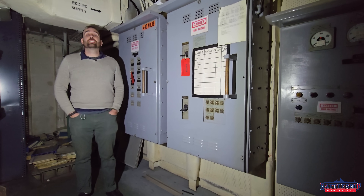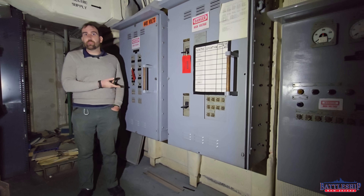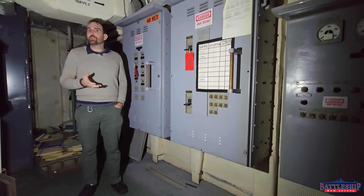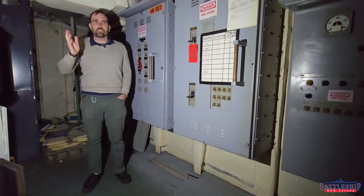These generators are converting the ship's normal power, which is produced by the eight ship service turbo generators, two auxiliary diesels, or the shore power that we're plugged into. And that's at 60 hertz — the frequency at which your normal electronics at home operate on. The stuff you plug into your wall at home is 60 hertz.